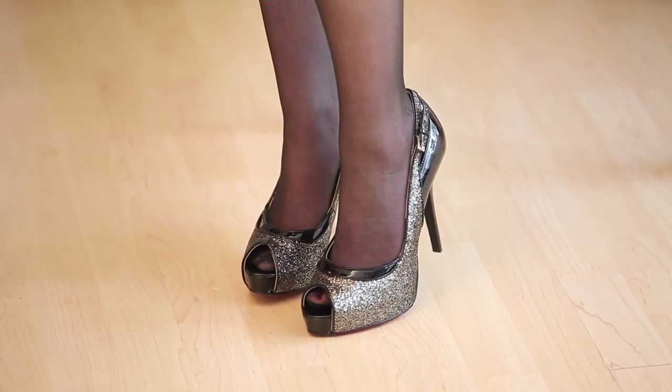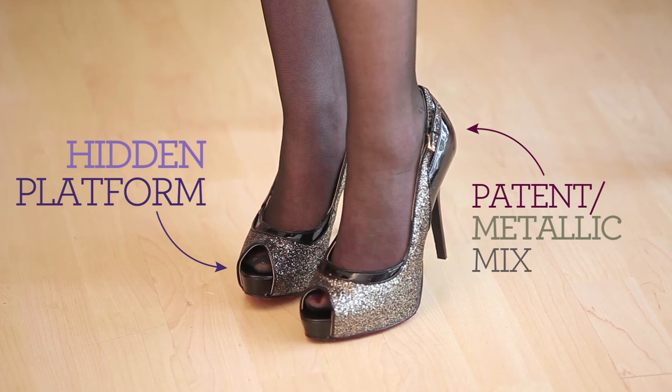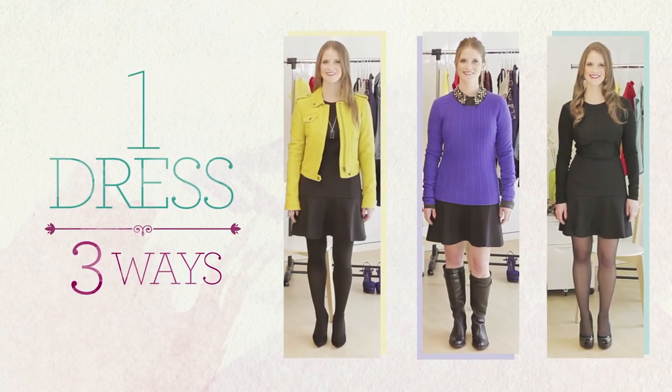To wear your heels all night long, look for styles like these with a hidden platform. The patent metallic mix feels fresh and wearable season to season. If you get a little chilly, opt for a sparkly crop jacket for a little extra sass. See, it's easy to get the most bang for your buck, all based on one single piece. Have a happy stylish holiday.